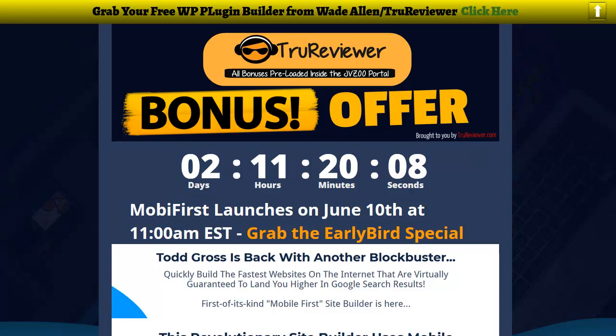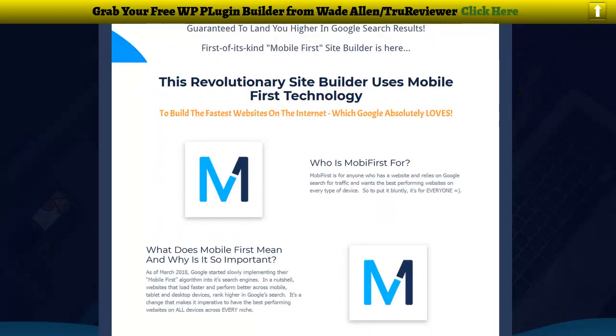It's a page builder — a page builder that they say uses revolutionary mobile-first technology. It's mainly about making Google happy, because Google started a very different algorithm in 2018 where the speed of the website and how it looks on mobile became very important. WordPress is known to be just a little slow for mobile; a lot of times people use a redirect script and then build a separate mobile site to get past that.